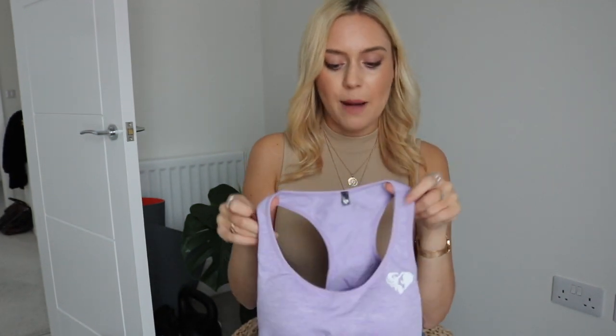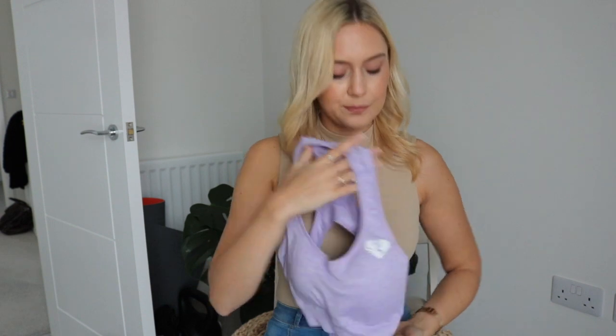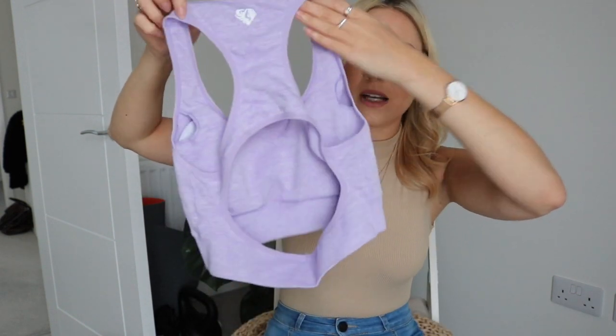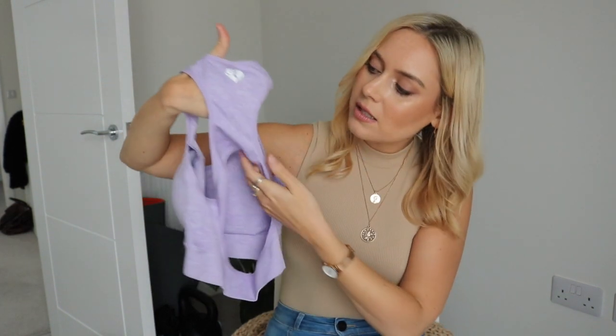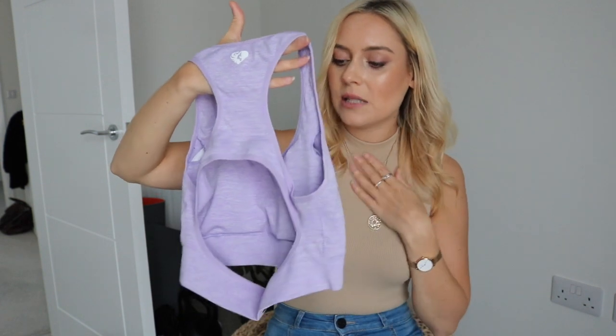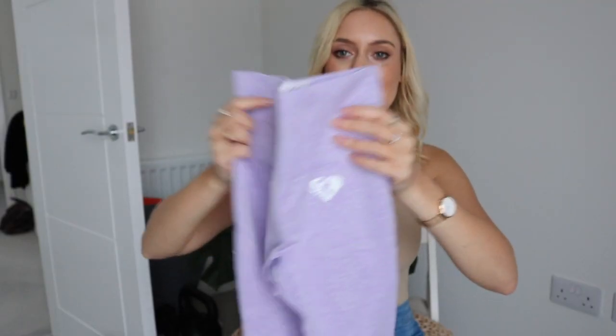I go for everything from Women's Best in a size small. This is the Move in Lilac — a color that came out not very long ago. I have an affiliate link in the description box and a code for 10% off. The back of the sports bra is similar to the AYBL one — racer back — but it has quite a big cut-out, so for high-impact running or jogging this probably isn't the best choice. But it's so soft and cozy that I just love wearing it anyway.